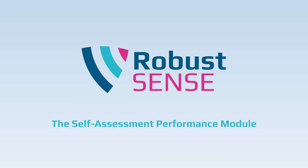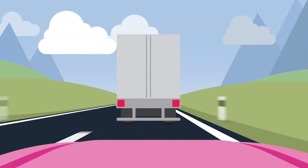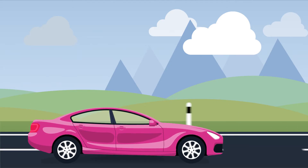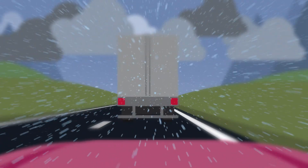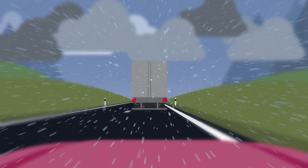The self-assessment performance module constantly monitors the system's performance and reliability. It detects how well each layer is working and adapts the car's behaviour accordingly. If the system detects a change in road condition or visibility, it slows down and increases the safety gap to the leading vehicle.